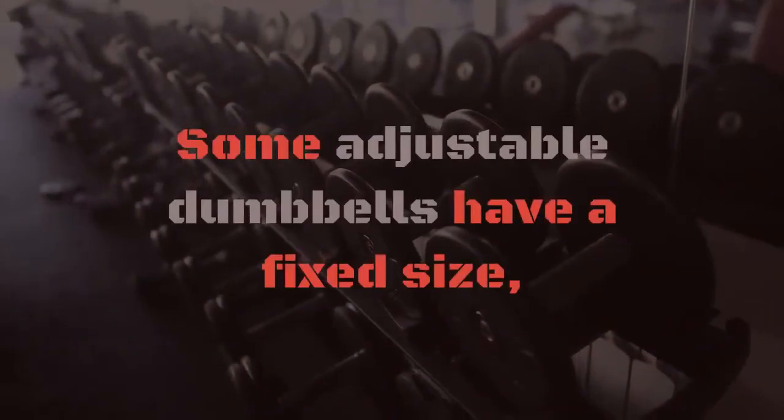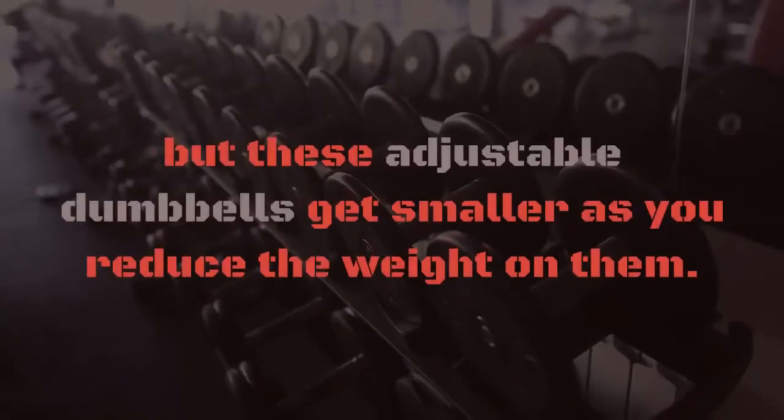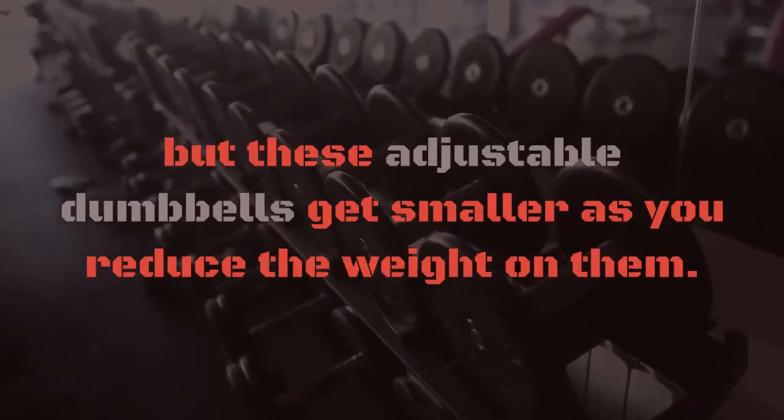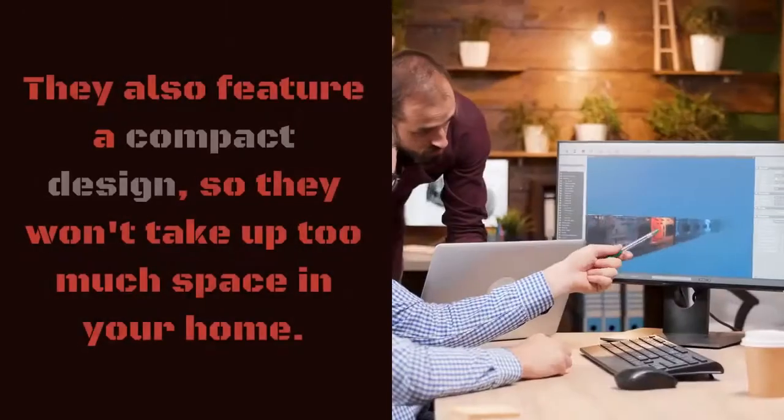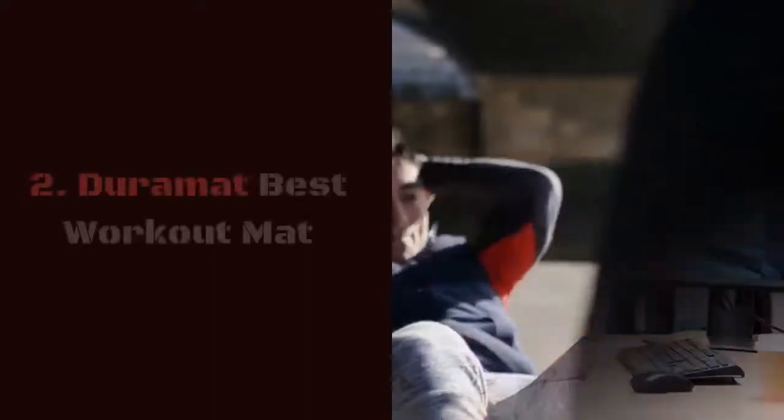Some adjustable dumbbells have a fixed size, which can make them unwieldy if you're using a lighter setting, but these adjustable dumbbells get smaller as you reduce the weight on them. They also feature a compact design so they won't take up too much space in your home. Number two: